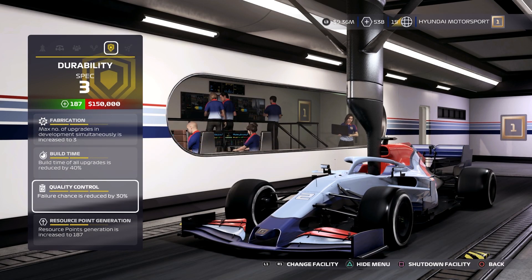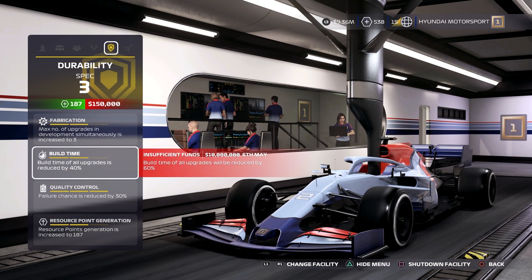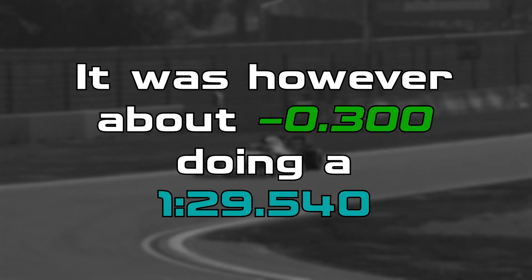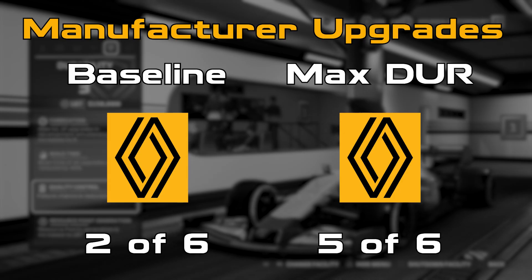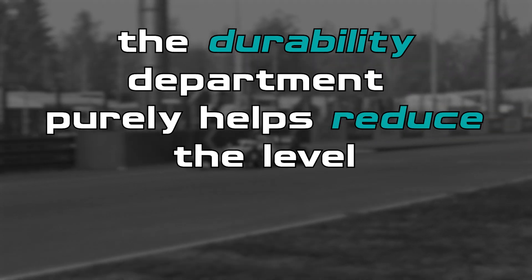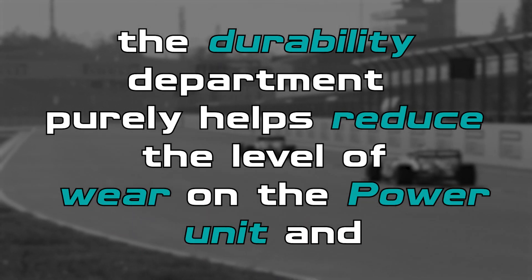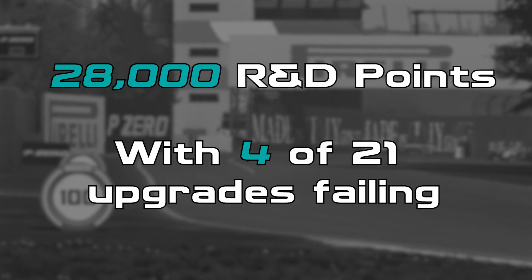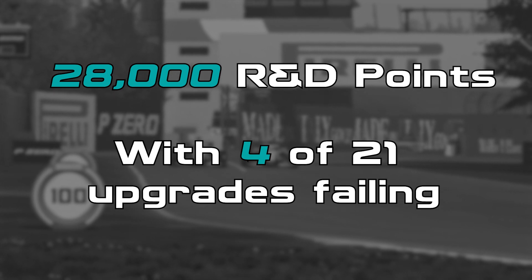I also tested the durability department to see if that offers any performance gains, and as you probably thought, it really doesn't. It was, however, about three tenths quicker, doing a 1:29.540, but as you probably guessed, this was due to having three more manufacturer upgrades on the Power Unit. So just to clarify, the durability department purely helps reduce the level of wear on the Power Unit, and that's it. For those wondering, it costs around 28,000 R&D points to complete, with four of the 21 upgrades failing.